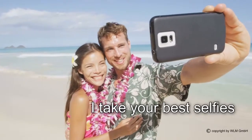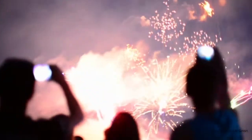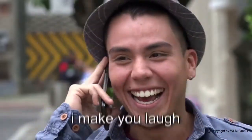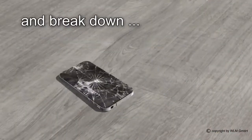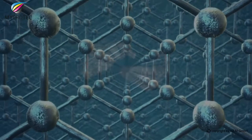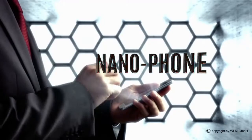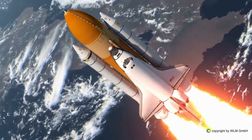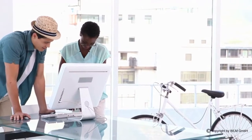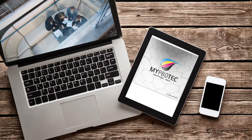Thank you for joining us. These products are made in Germany and are marketed internationally by WLM GmbH.